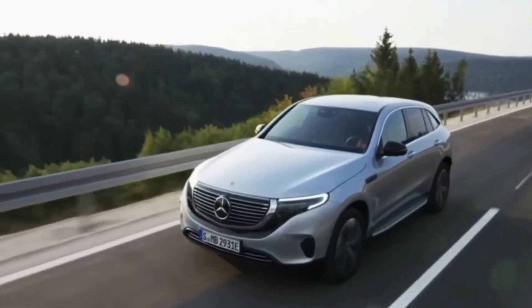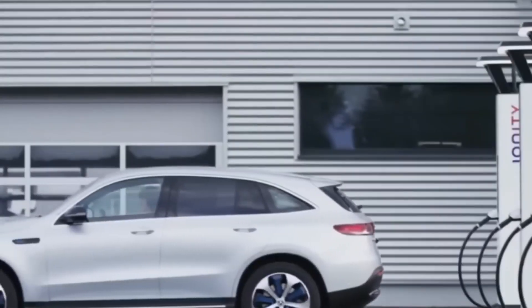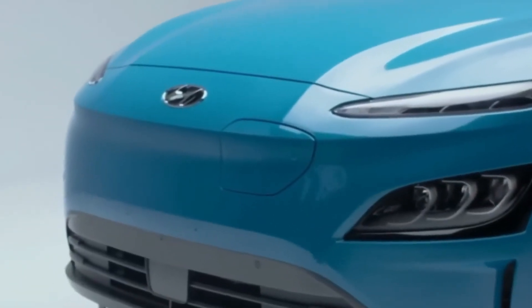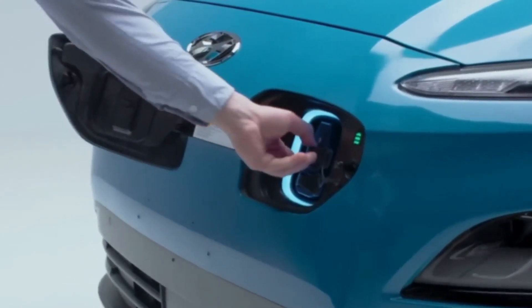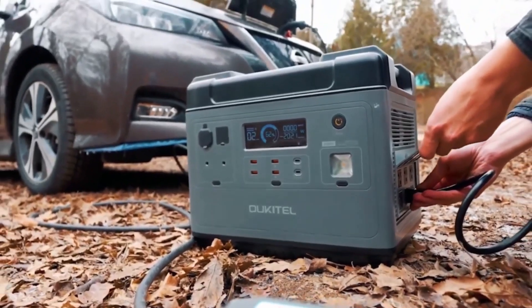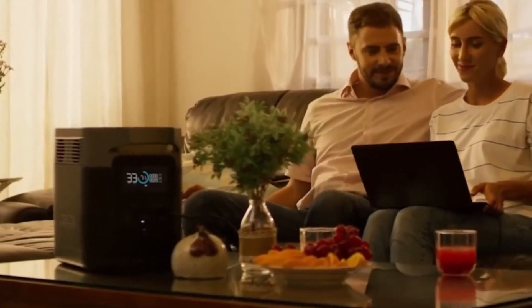As electric vehicles (EVs) gain popularity and become more common on our roads, the need for convenient and accessible charging solutions is more important than ever. While many EV owners rely on established charging networks, having a home EV charger can offer a significant advantage in terms of flexibility and peace of mind. In this video, we will explore five home EV charging stations that every EV owner should consider.